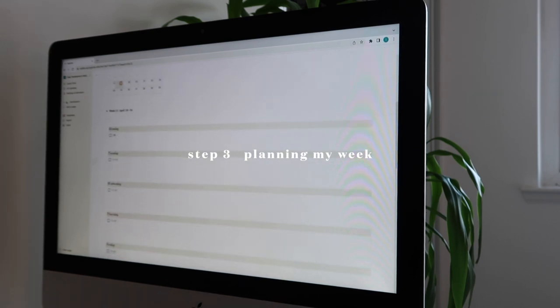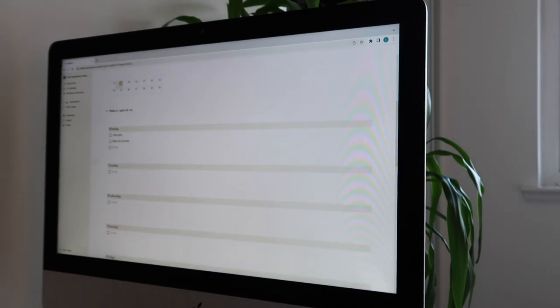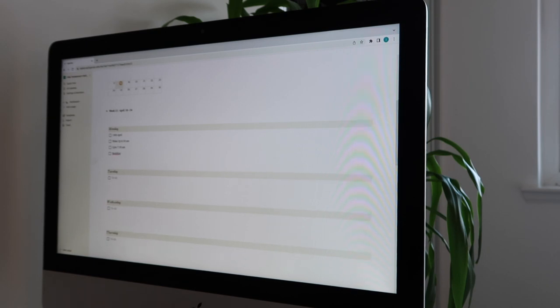The third thing I like to do is plan out my new week. I use Notion for that, so stick around till the end to see how I use Notion to create my to-do list for the week.